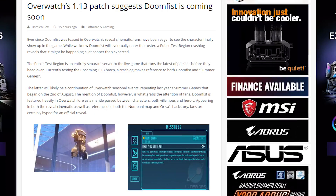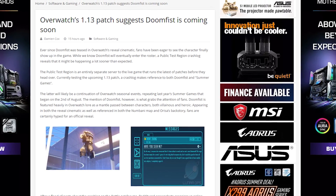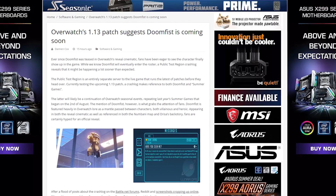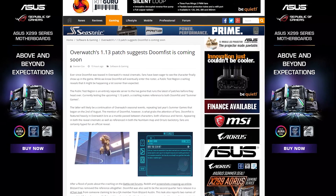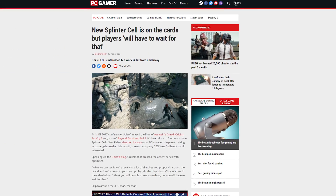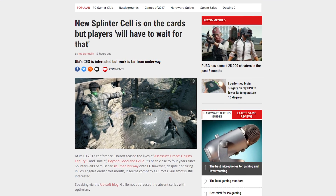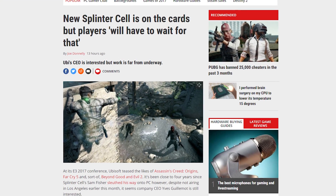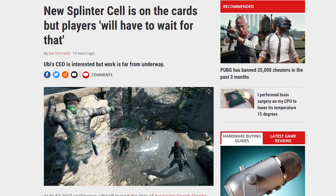An Overwatch public test region crash log was recently spotted making references to Doomfist and summer games, making Overwatch enthusiasts hopeful that Doomfist will be the next character to join the game. Ubisoft's CEO responded to fans expecting a Splinter Cell announcement at E3, saying they're still working on the premise for the new game, but it is coming — just probably quite a while from now. Splinter Cell was the first campaign the host really got into, so he'd be pretty stoked for a new one.